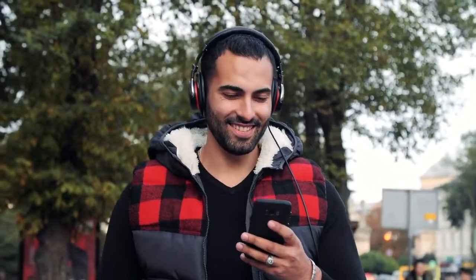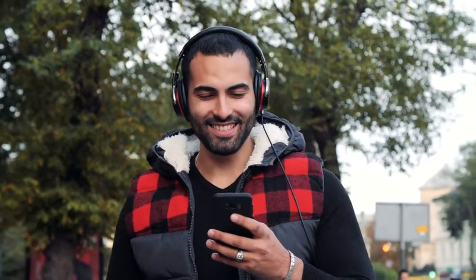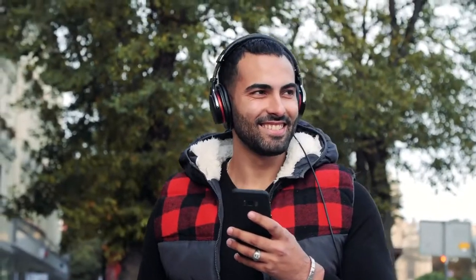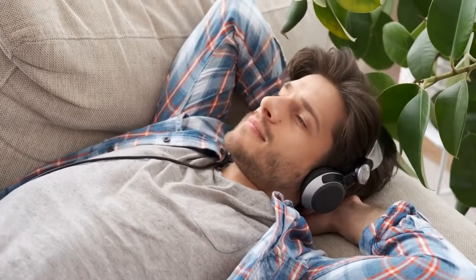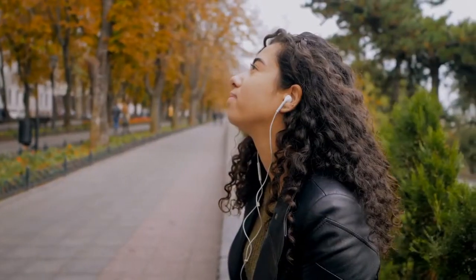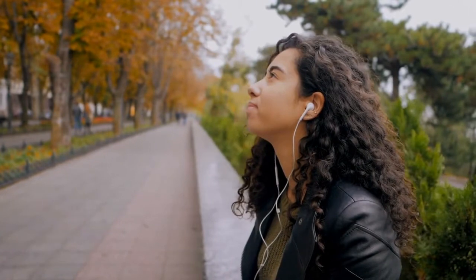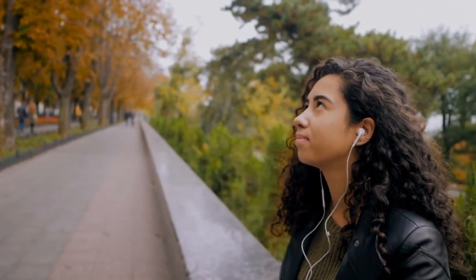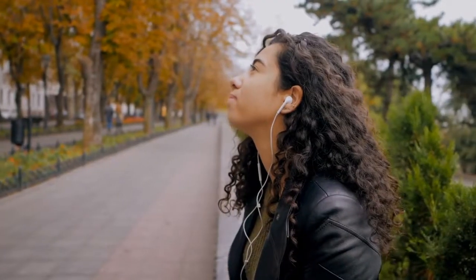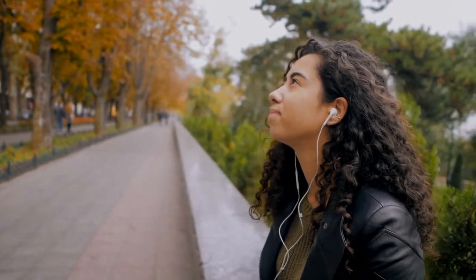Our headphones use vibrations to transmit sound directly to your inner ear, allowing you to listen to your music, audiobooks, or podcasts without having anything blocking or covering your ears. To ensure the best possible experience, it's important that you find headphones that suit your needs. Bone Conduction Audio devices have been designed with people who struggle to hear in mind, while also being great if what you need is just pure entertainment at any volume level. There are more options than ever before, but our guide will help you pick out what is best for your needs.